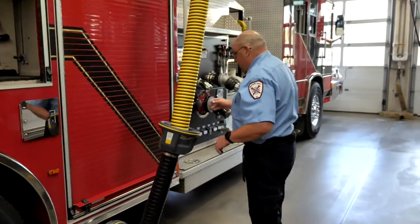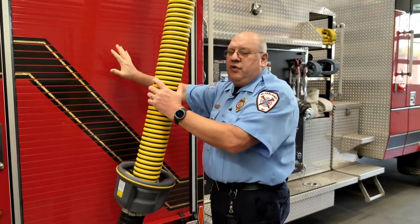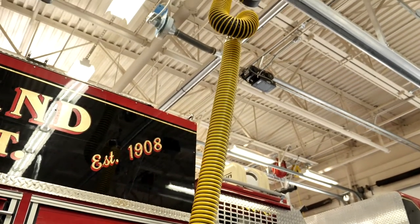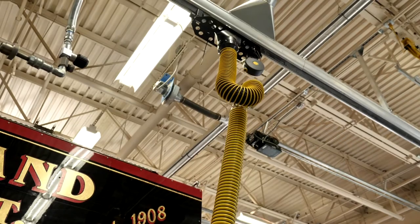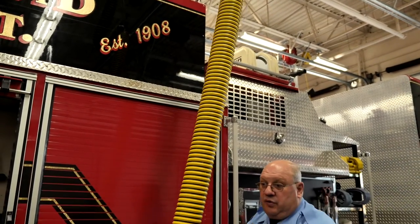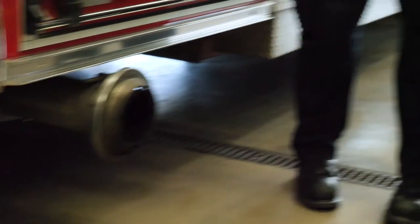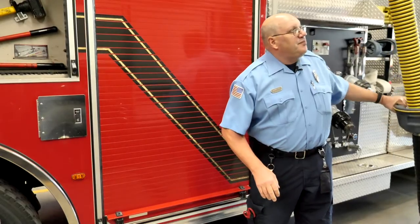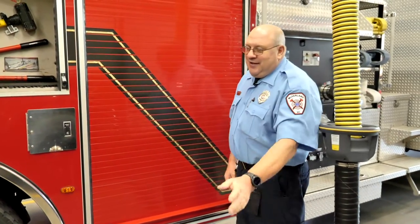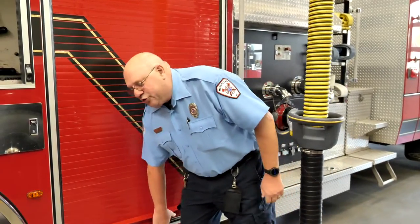Next compartment — everybody might ask what these tubes are for. These trucks run off diesel fuel or gasoline, and when we turn on the trucks, a vacuum turns on and it sucks all the smoke and exhaust from these vehicles out. So it's for our safety. I'm going to take it off — you'll probably hear it turn on.